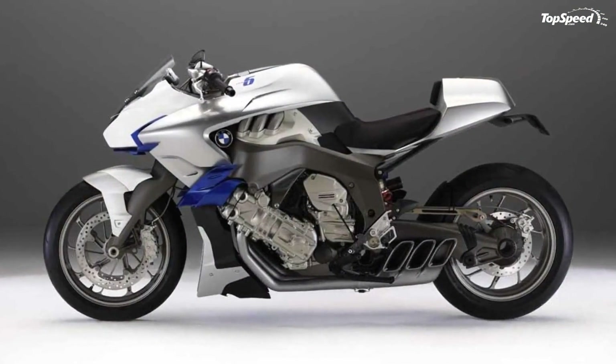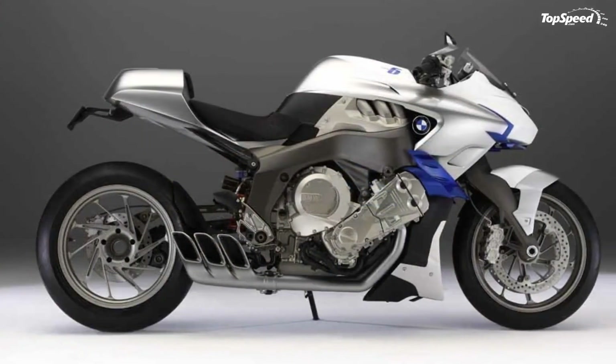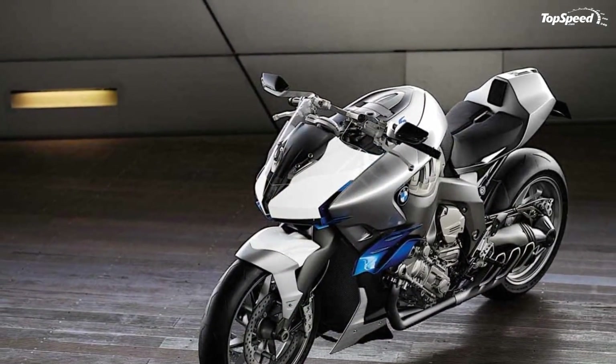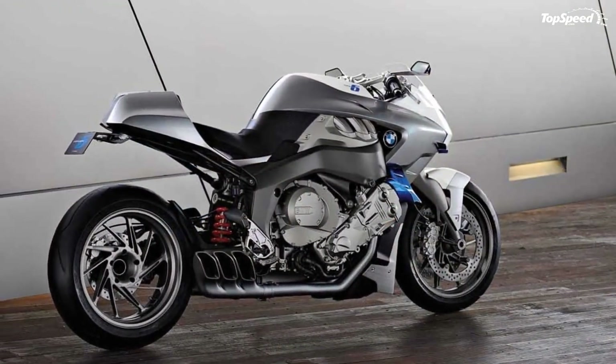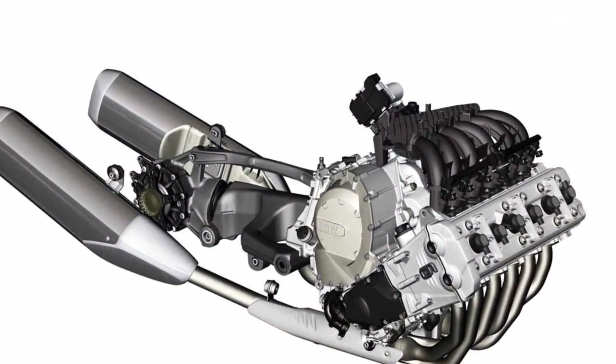Autoblog notes: BMW is known the world over for its excellent brand of inline six-cylinder power plants — in most cases, those supremely smooth and powerful engines power the German company's cars and trucks. BMW Blog adds: the second reason is based upon the resounding feedback from the initial Concept 6 design study — it's a stunner.